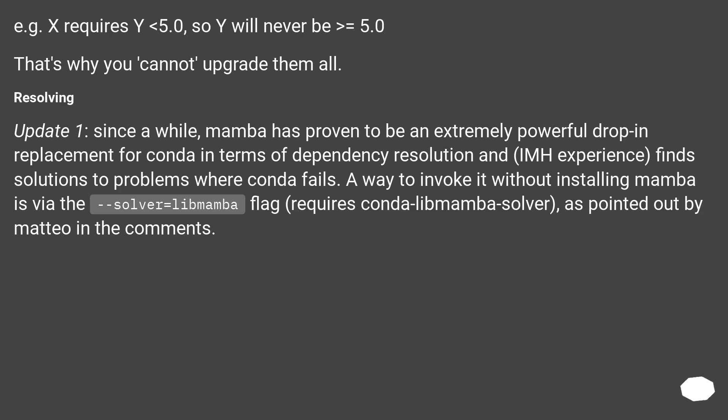Mamba has proven to be an extremely powerful drop-in replacement for conda in terms of dependency resolution and can find solutions to problems where conda fails. A way to invoke it without installing Mamba is via the --solver=libmamba flag, which requires the conda-libmamba-solver, as pointed out in the comments.